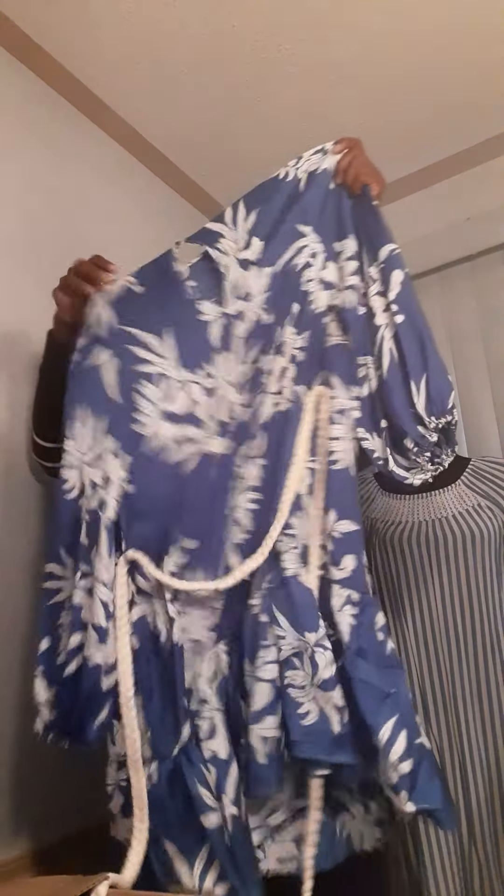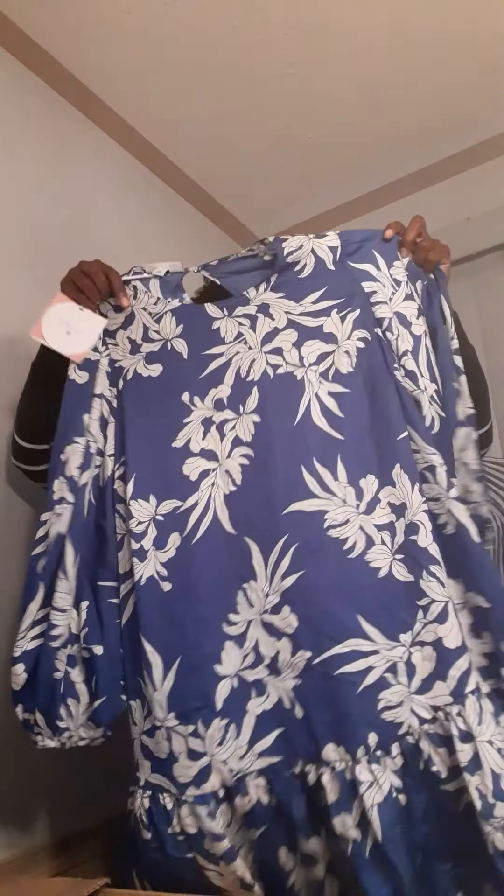Now this may be some sort of a dress, and it has a rope belt with it — here's the belt right here. Tags are on it. Size 1X. You could also wear that with some leggings under it or whatever.